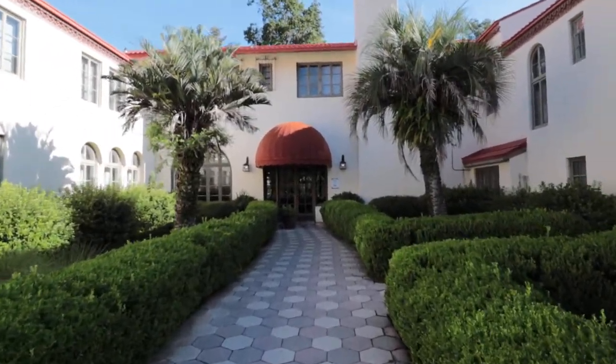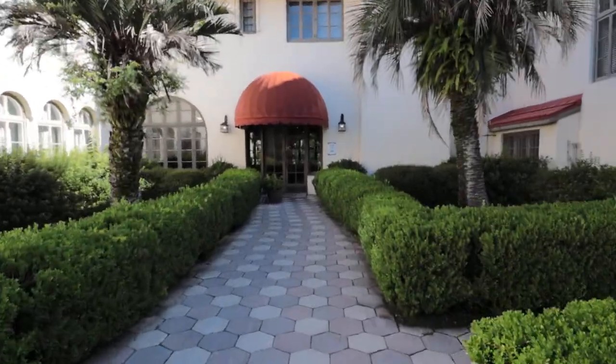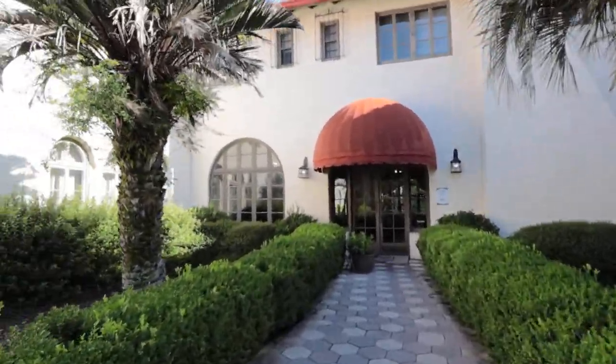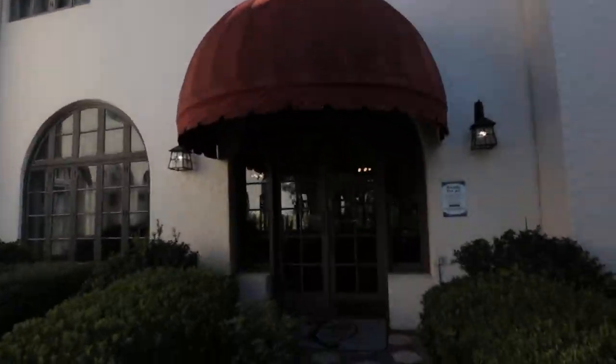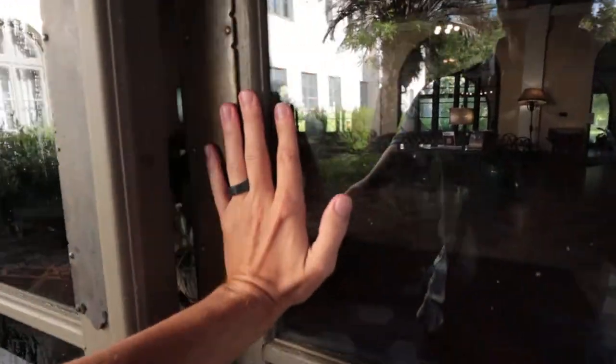It was built in the 1930s - 1937, I believe - and it's got this Mediterranean architecture. You're going to push open your door here and step inside.